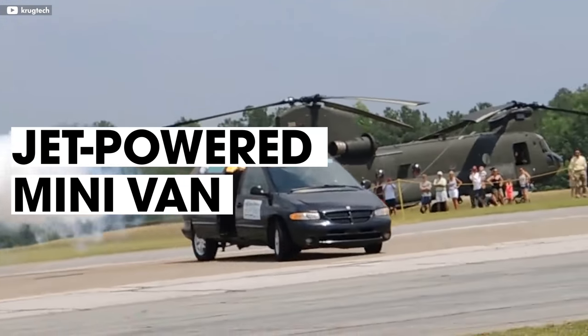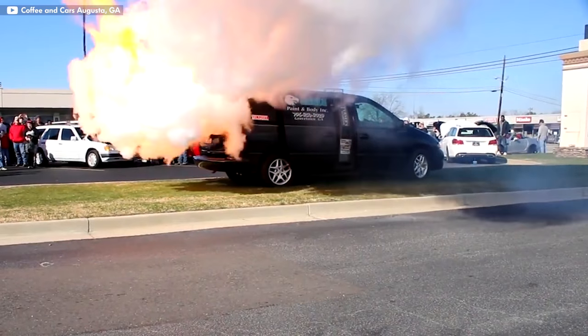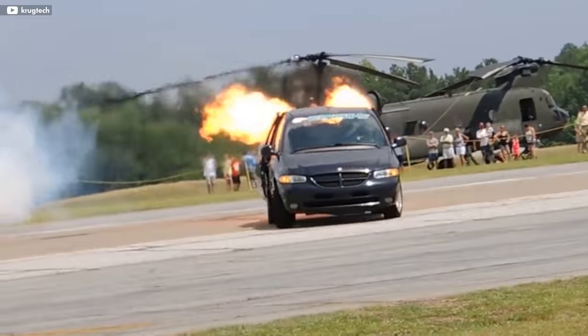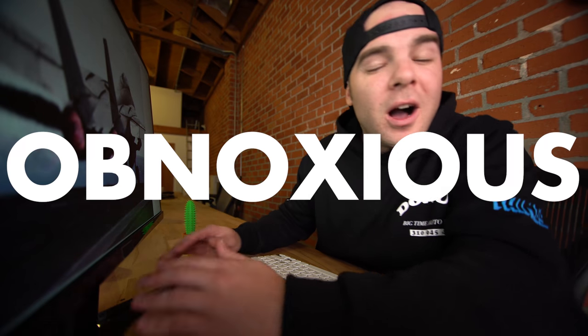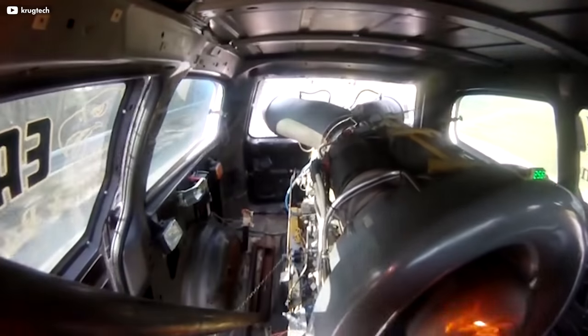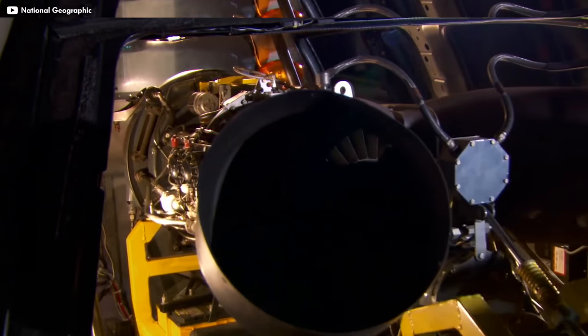Number nine is this tricked-out minivan built by Chris Krug. There's something about a modified minivan that makes me fall in love instantly every time I see one. They're like the unicorns of the car world — majestic, rarely seen in the wild, and they fart rainbows. But instead of rainbows, this one farts flames — big, loud, obnoxious flames — thanks to a Rolls-Royce Nimbus helicopter engine that remotely tucks away inside the cabin.